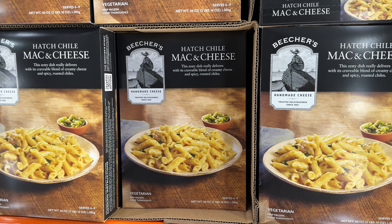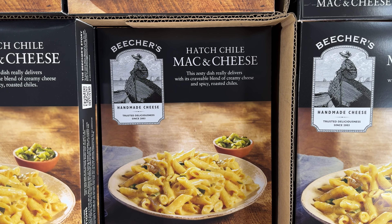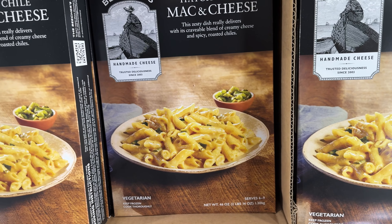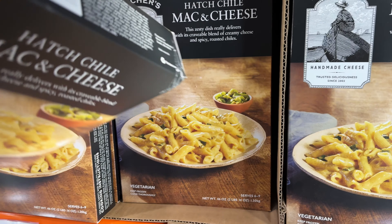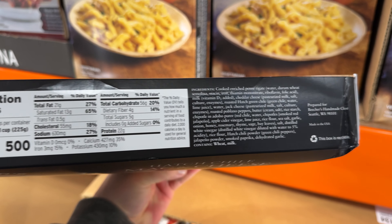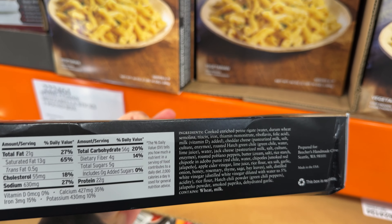This tasty 46-ounce package of mac and cheese made by Beecher's for $17 is what I had for dinner last night. I would give it a solid 8 out of 10. It says spicy but is not spicy in the slightest. It serves 6 to 9 people and is vegetarian.